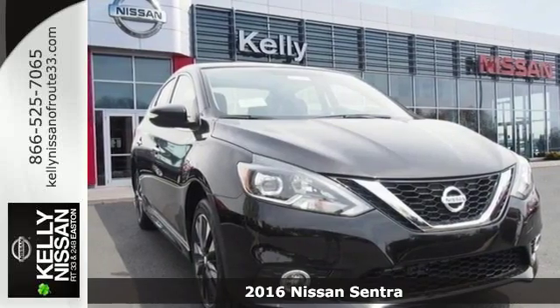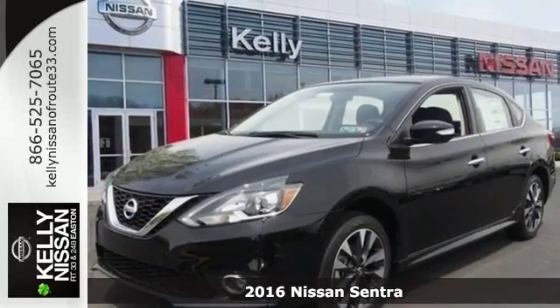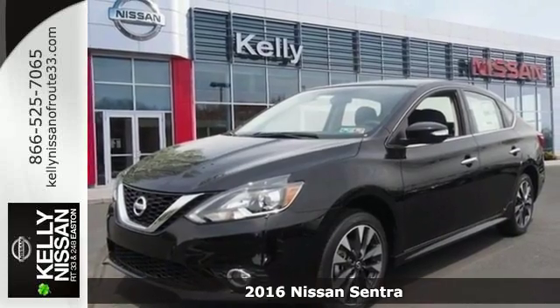Here's a 2016 Nissan Sentra, a playful sedan with stunning looks, value and quality that surrounds you.